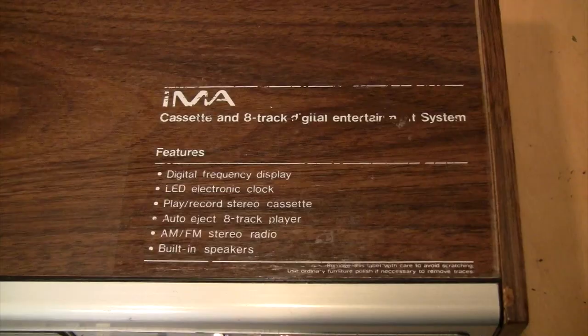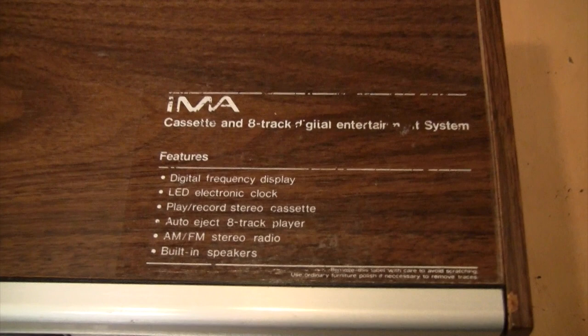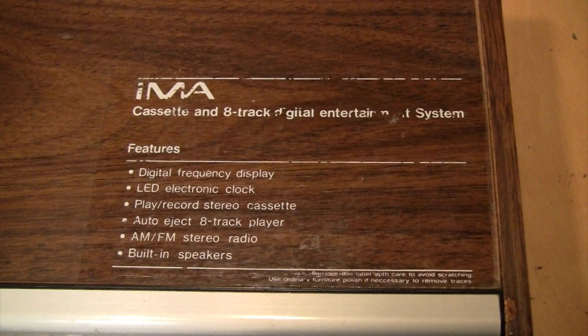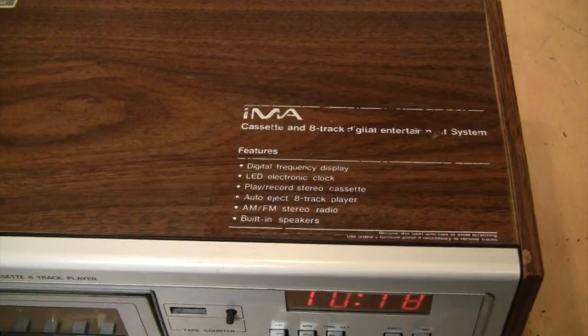It also has this advertisement sticker on top, which would have been used for store display so people could read all its features. It's the IMA cassette and 8-track digital entertainment system, featuring digital frequency display, LED electronic clock, play/record stereo cassette, auto-eject 8-track player, AM/FM stereo radio, and built-in speakers. It even tells you how to remove the label and polish the cabinet afterwards — definitely something you don't see on modern equipment.